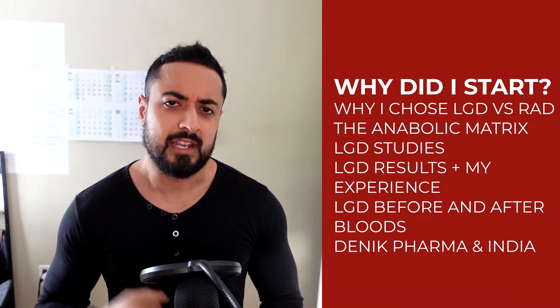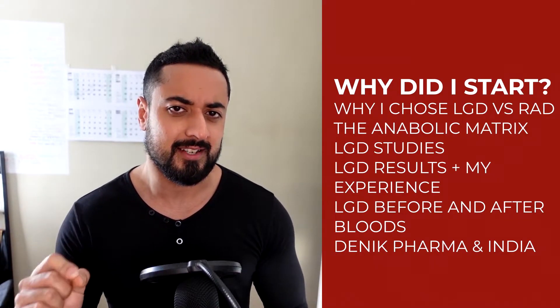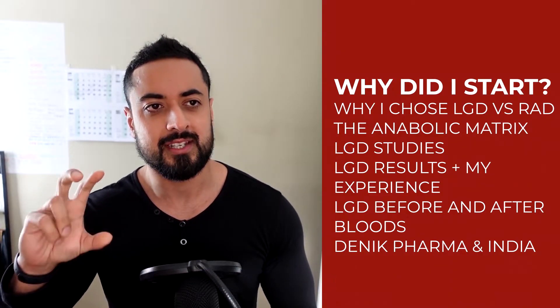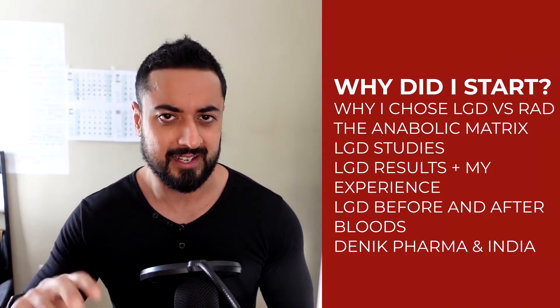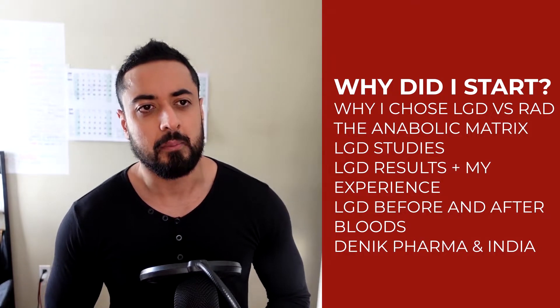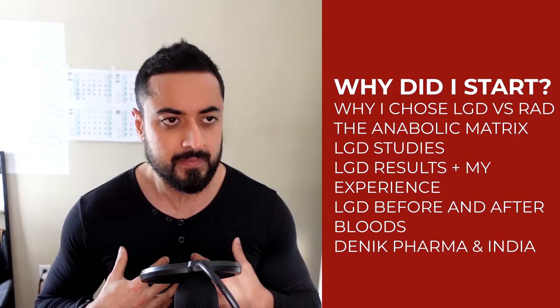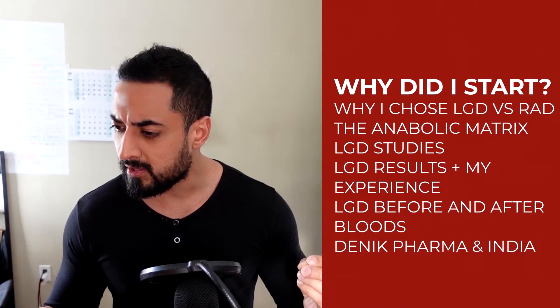If you're from India, I'll give you the inside scoop by the end of the video on how Denic Pharma works with their LGD. I'm also going to teach you guys why you're not going to get results on LGD and why I suffered with my own results as well.